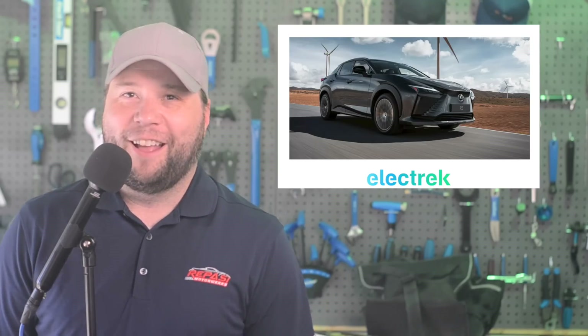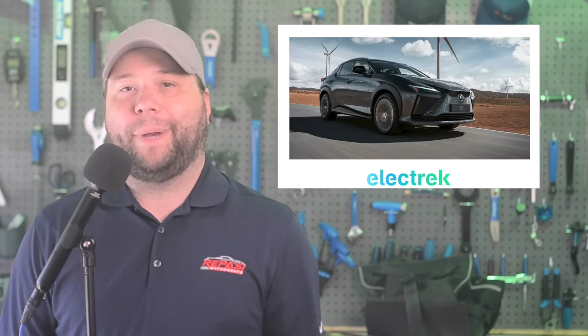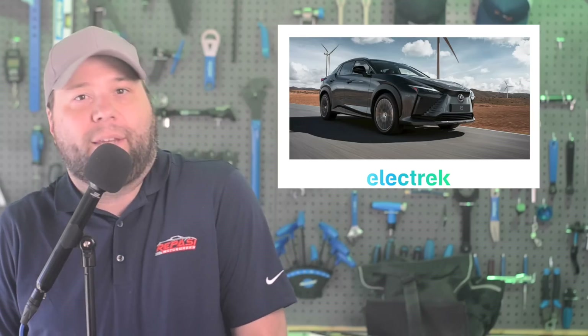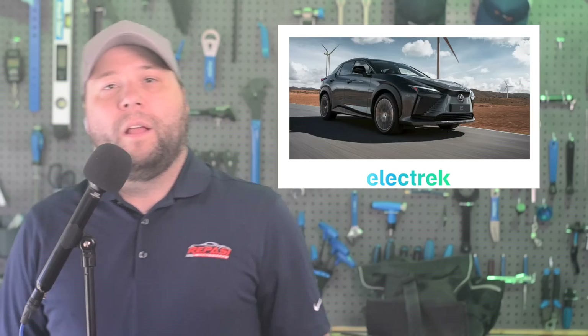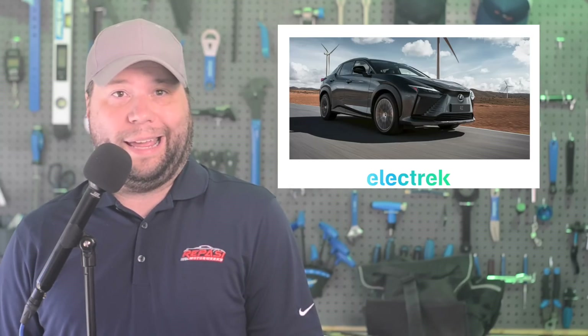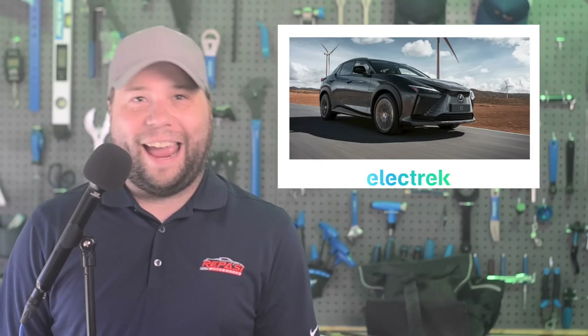Lexus is offering steep discounts on its electric RZ. Lexus unveiled its first all-electric model last April — the 2023 Lexus RZ 450e, based on parent company's e-TNGA platform, the same one used for Toyota's BZ4X and Subaru Solterra. The first Toyota entry in the electric age is mostly competent. However, the limited quick charge sessions, lack of glove box, and early recall held it back.